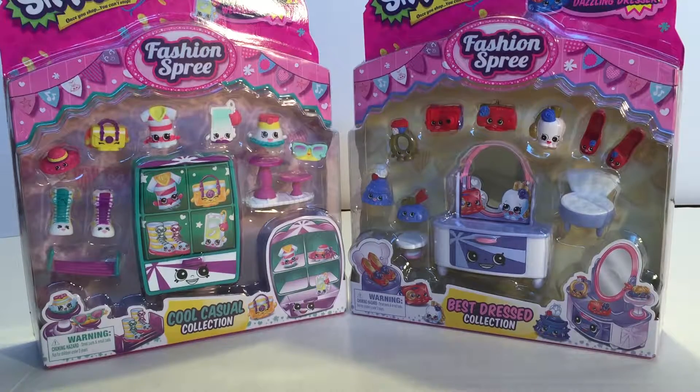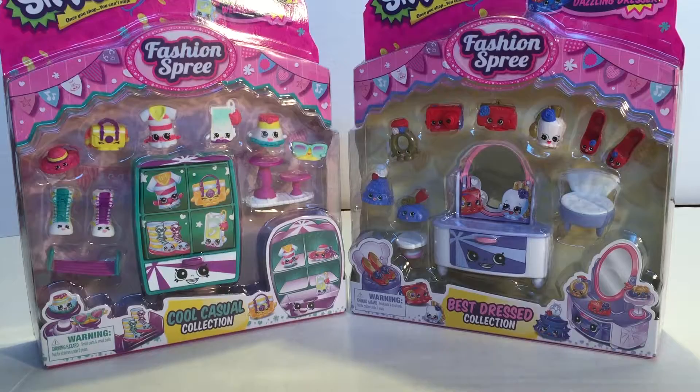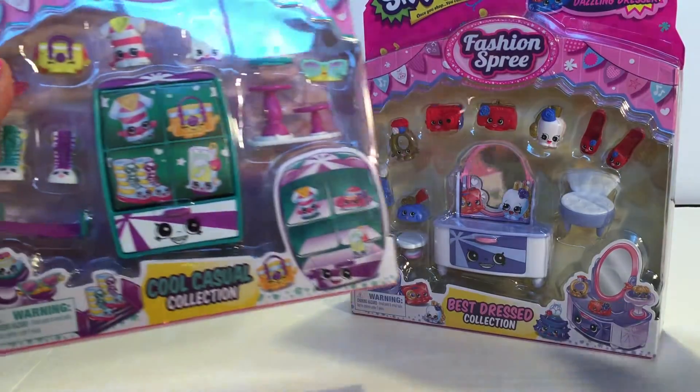Hey guys, today I will be opening two of the Fashion Spree sets. One is the Cool and Casual collection and the other one is the Best Dress collection. I'm gonna go ahead and get started with the Cool and Casual collection.